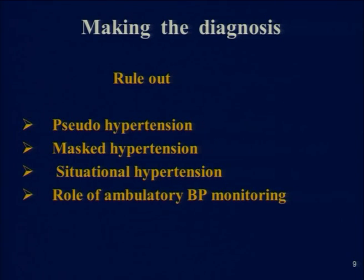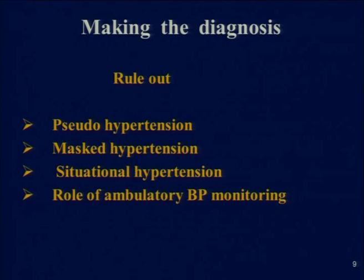We also have masked hypertension, where at the clinic blood pressure is normal but at home on their own blood pressure machines it is found to be high. Then we have situational or white coat hypertension — patients have very high blood pressure in the clinic but normal at home. Dr. Chopra has already discussed the role of ambulatory blood pressure monitoring, and this is the group where we should focus on ABPM, to really assess whether the individual is truly suffering from high blood pressure and needs to be treated.